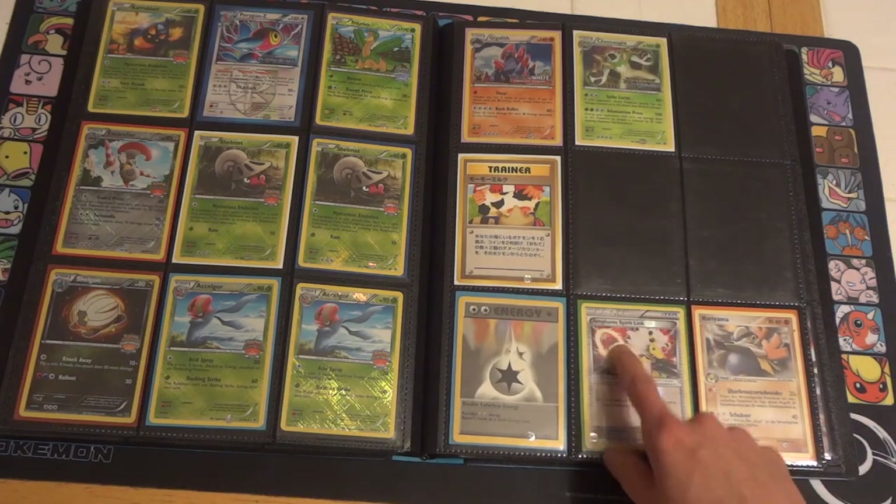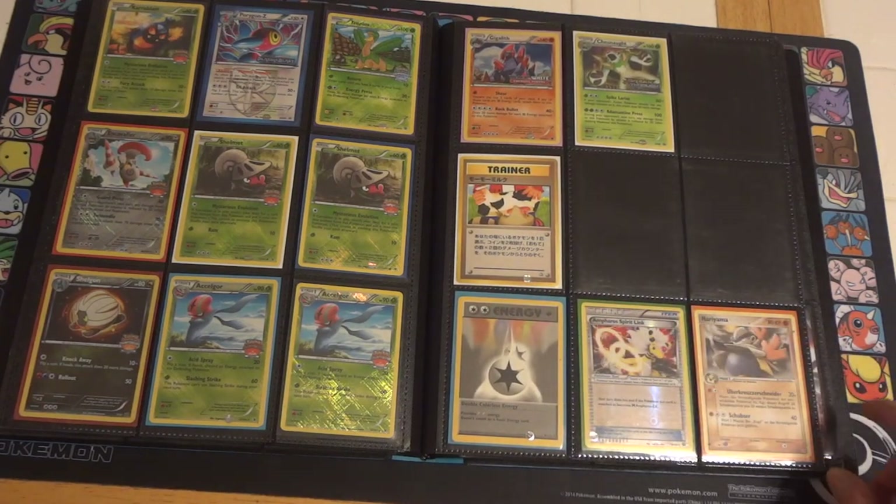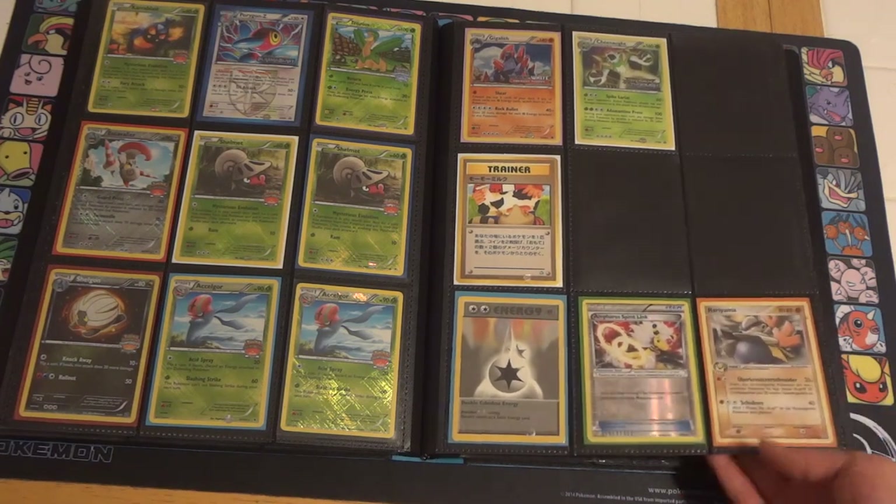A Banned Mew, Mew Milk, and Faros got caught in the crimper when they were sealing the pack, so I thought that was kind of cool. And a German, I believe, Hariyama.